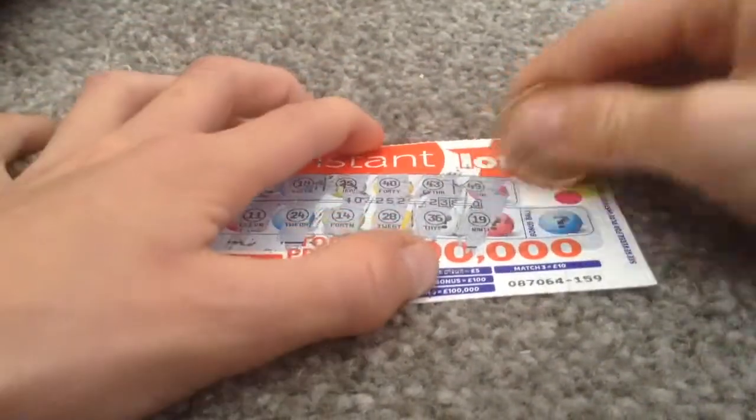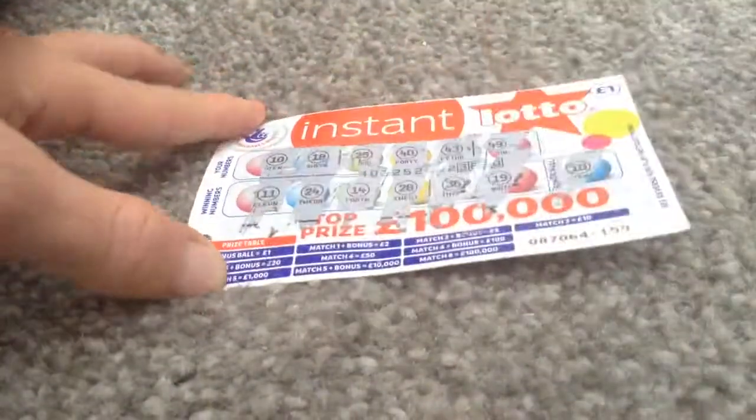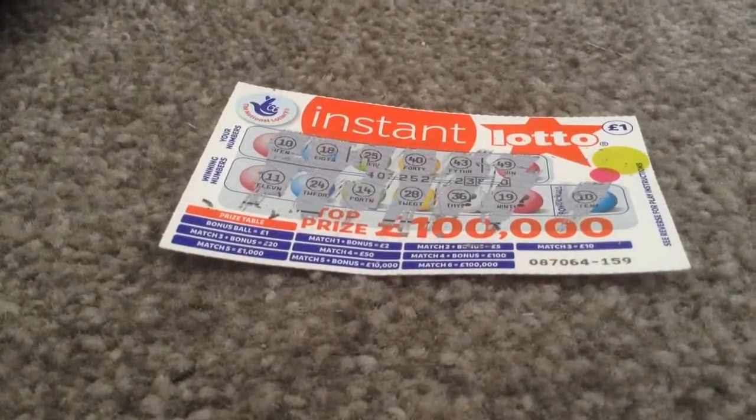Bonus ball is... 10. Yeah, we got 10. And the bonus ball is a pound. So we've won a pound. Please like, comment, and subscribe.